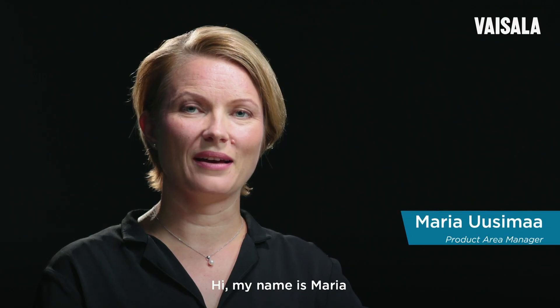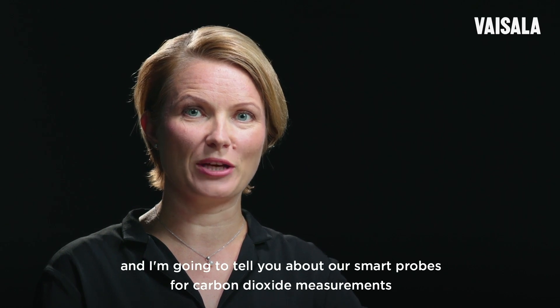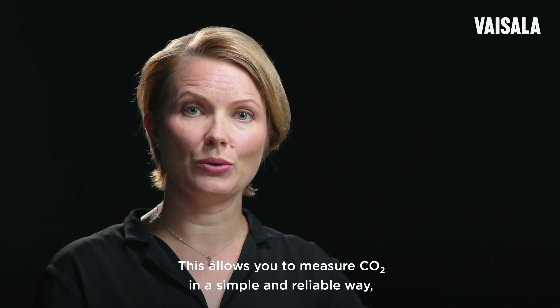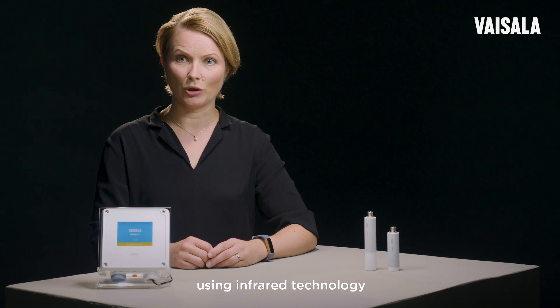Hi, my name is Marja and I'm going to tell you about our smart probes for carbon dioxide measurements. Our CO2 probes are based on Vaisala's Carbocap technology. This allows you to measure CO2 in a simple and reliable way using infrared technology.